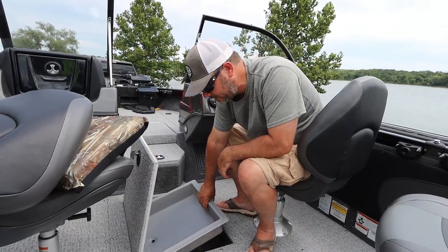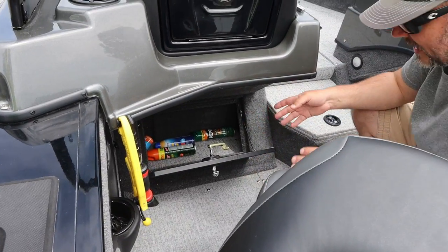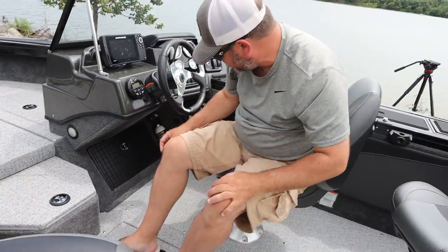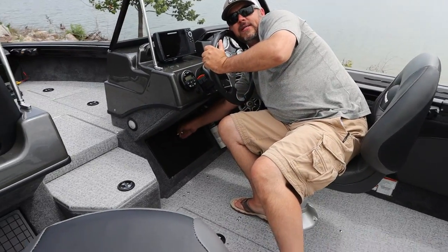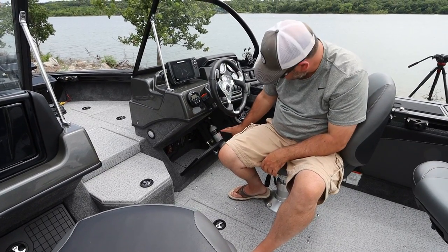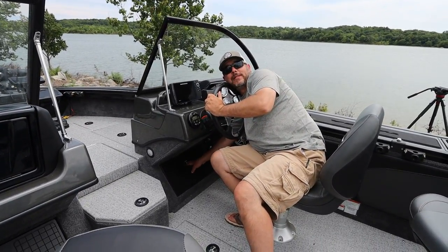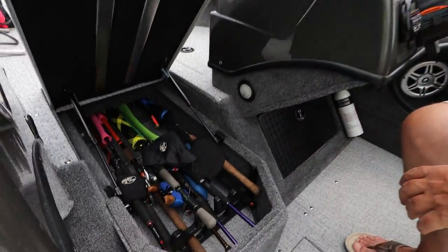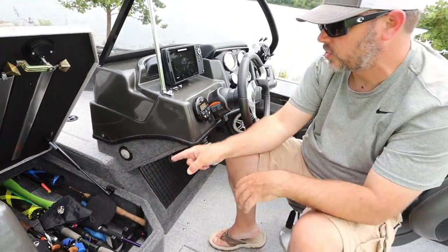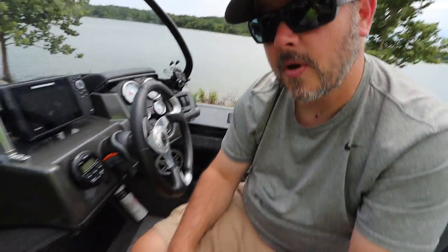These storage compartments up front I would really call more family-friendly options. This is where I'm going to keep my bug spray and my SPF 50 — I'd like to move to SPF 100, maybe even 200. There's another storage compartment right here that I will never put anything in because there are a lot of exposed wires — this is where all the magic happens. And there is a small storage compartment under a piano hinge bar there — you can hold whatever you want under there.